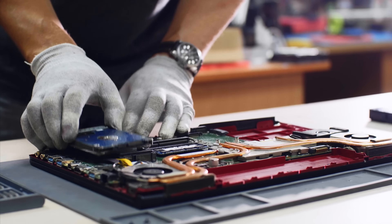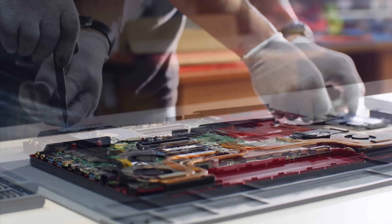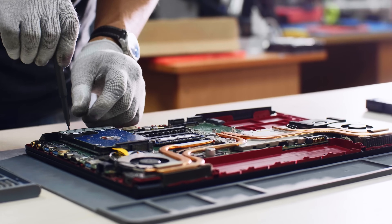Laptop number one is pretty much done for. Nothing is working, the screen is frozen. Even a reboot won't fix it. The only way to get this working again is by physically taking out the hard drive, sticking it into another computer, doing a low-level format, and starting again.